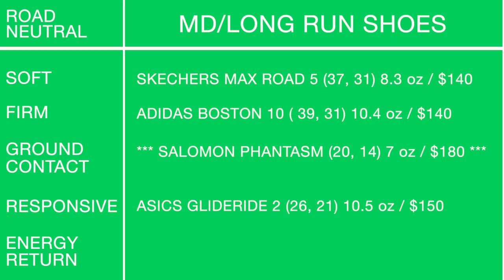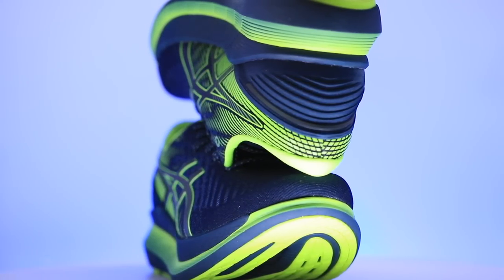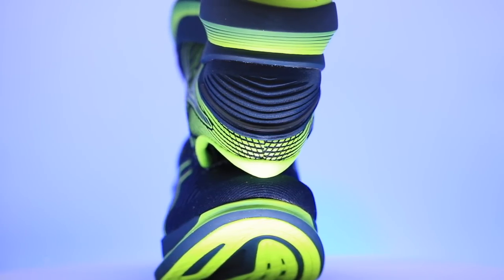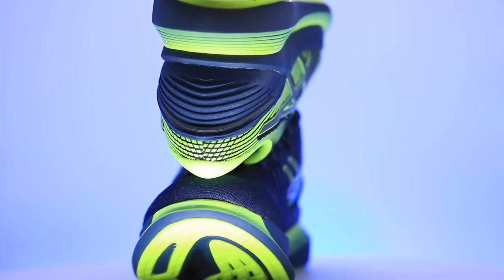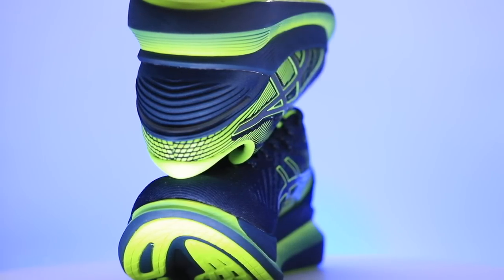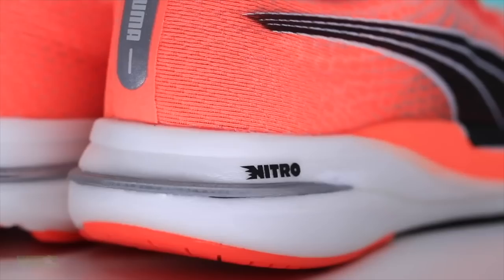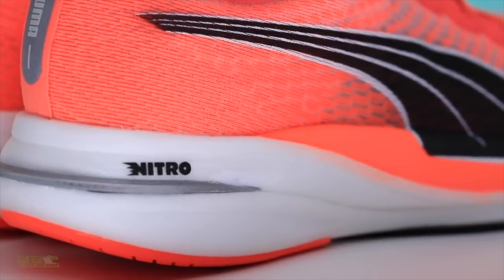For responsive in the long run category: the Asics Glide Ride 2. Don't forget about this shoe — 100% responsive through that midsole. It could almost fall into firm landing as well, but I stuck it in the responsive category. It's almost built like a stability shoe, providing support if you need a little more through your foot strike.